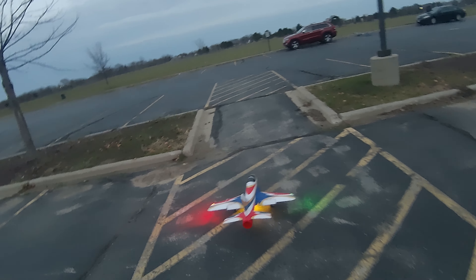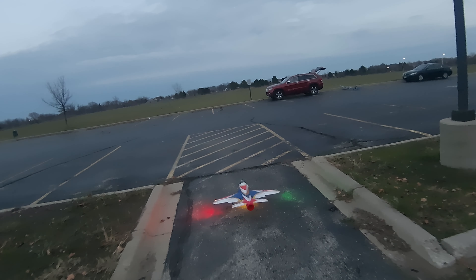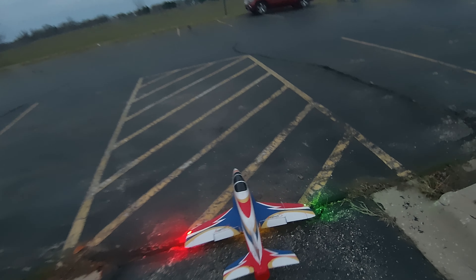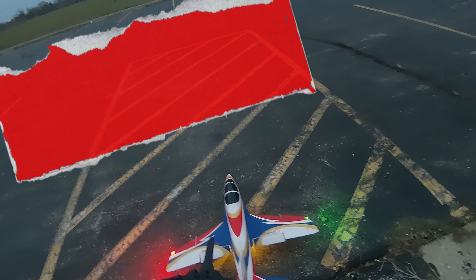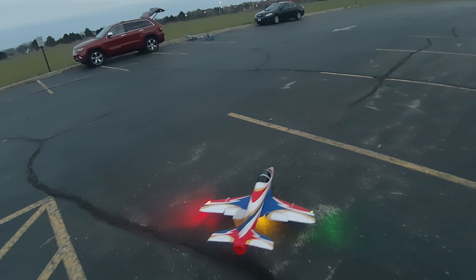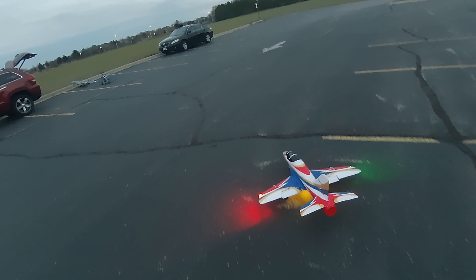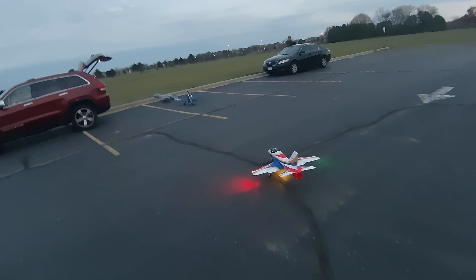I highly recommend this jet. It's probably a very good second 6S jet — maybe your first full house jet. It does have everything: flaps, gear, nice navigation lights with that bottom light. Thanks for watching, YouTube. Mark with Ultimate RC — like and subscribe.